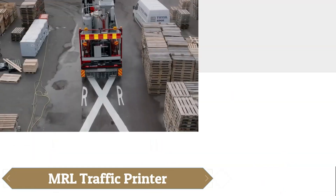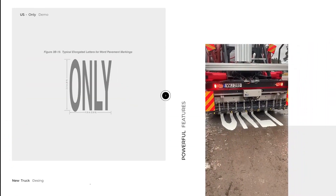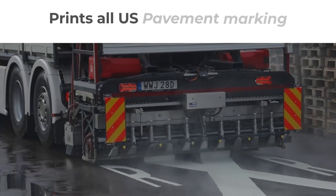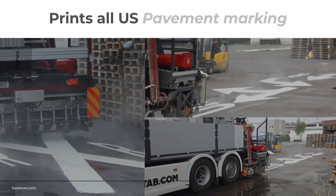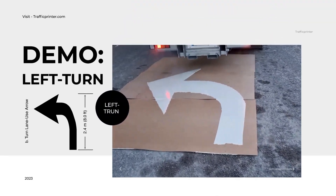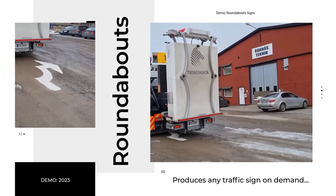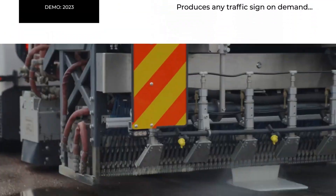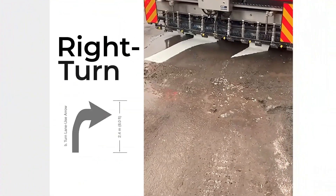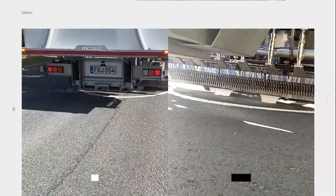The MRL traffic printer is a ground-breaking road marking solution that combines safety, efficiency, and precision. Mounted on a truck, it allows operators to print any road symbol in under 30 seconds directly from the cabin, eliminating the need for manual work on busy roads. With an automated application system and a vast digital symbol library, it ensures consistent, accurate markings while enhancing worker safety and reducing operational costs.